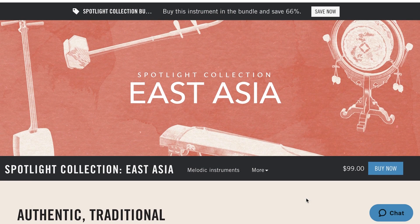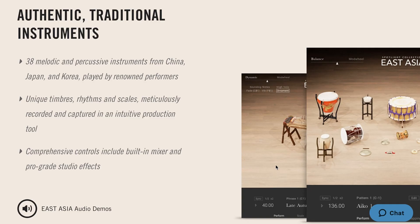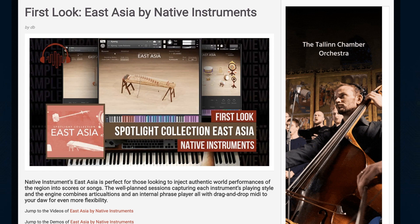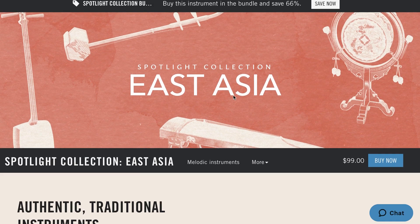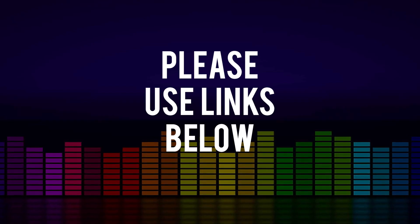Another release from Native Instruments is the Spotlight Collection East Asia, now $99. A great collection of instruments from China, Japan, and more. If you want to learn more about this library, I did a first look of East Asia a couple weeks ago — I'll include a link to that, as well as a link over to the East Asia page if you want to learn more.